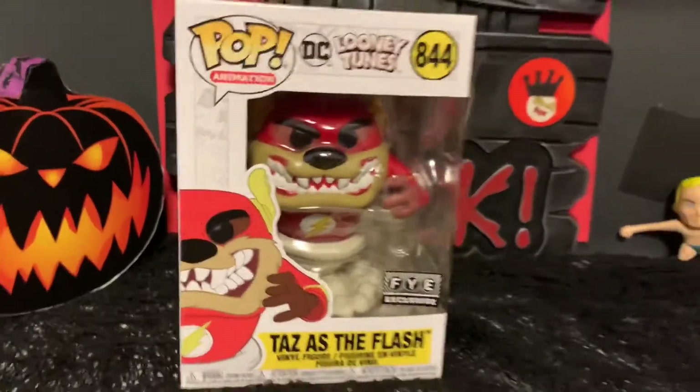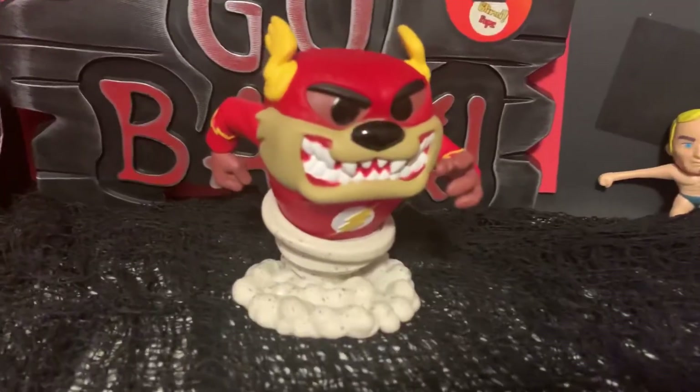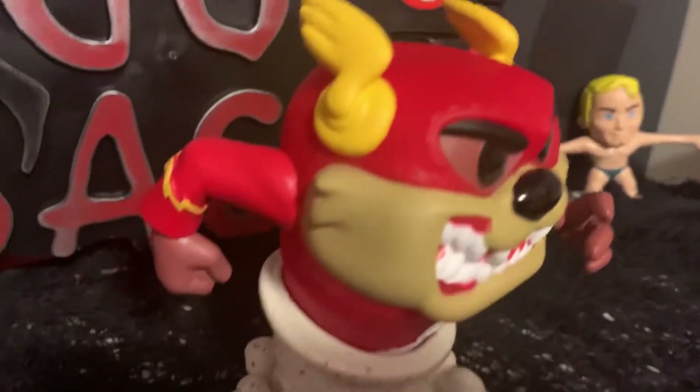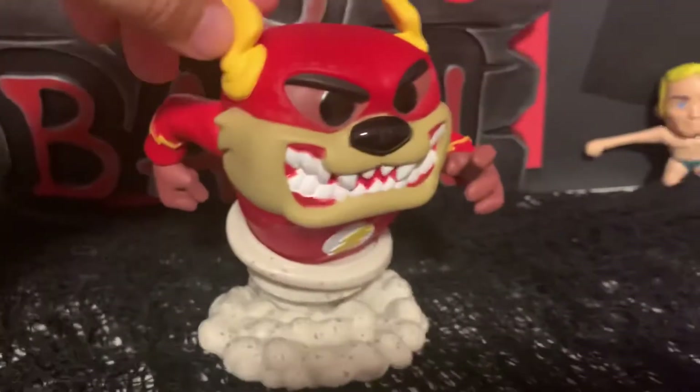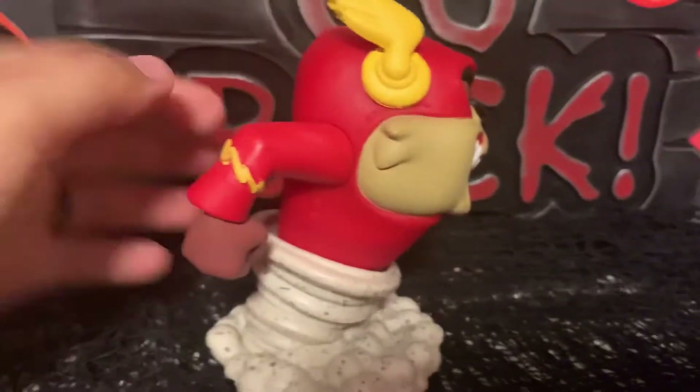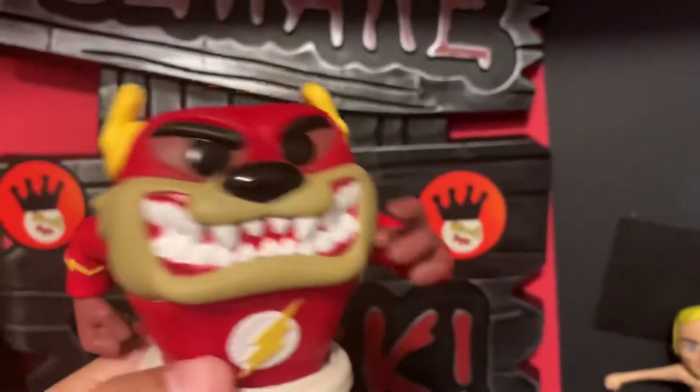Let me get him out — alright, so here he is out of box. Look at him, looking pretty cool. He looks like he's in motion, like he's taking off. I like how he looks.